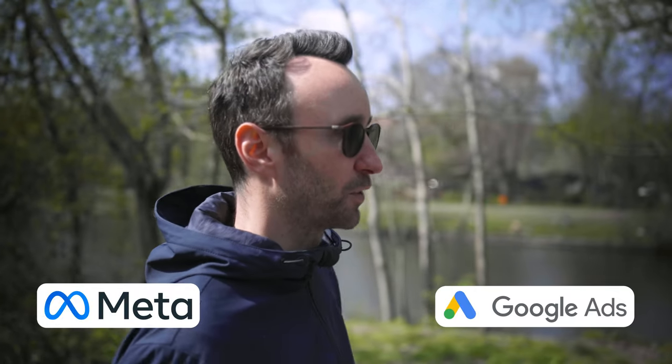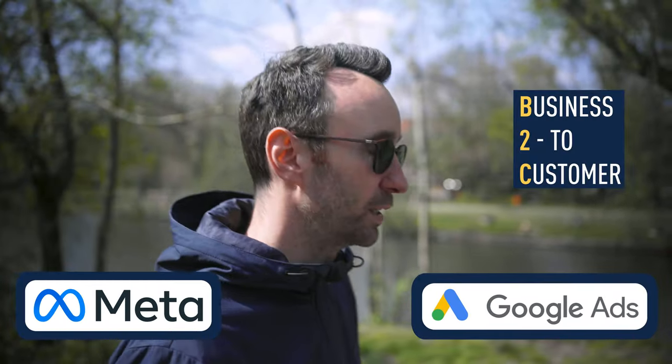You'll probably be using both Google and Meta, especially if you're B2C. Next up, I'd mention Ahrefs or SEMrush, which are SEO tools. You use those to do keyword research and also to analyze the health of your website. For us, Ahrefs is a really strong tool where you can get a lot of interesting data.